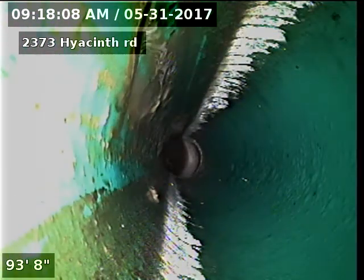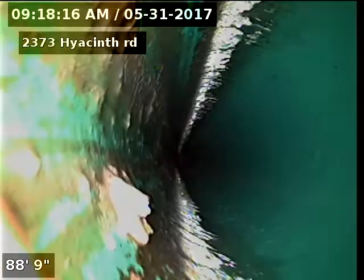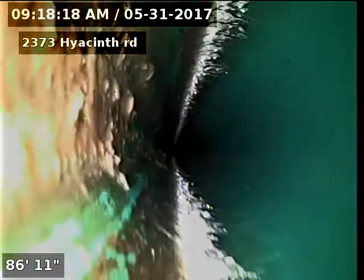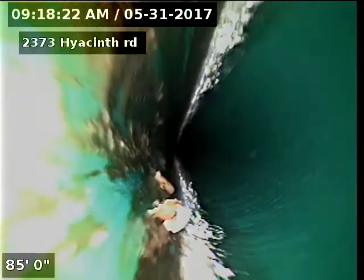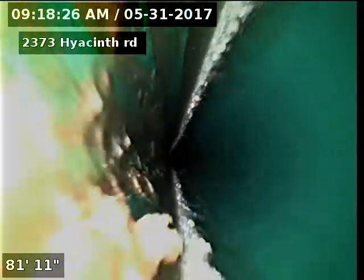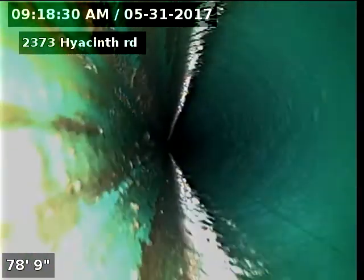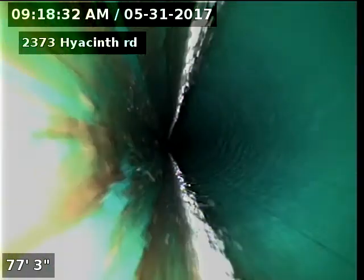It looks like the line is original SDR 35 piping. I did run the guest bathroom upstairs, flushed the toilet a couple of times, and ran the sink just to test the line. We're going from the two-inch cleanout next to the furnace — I couldn't locate a three-inch sewer access, but it could be somewhere.